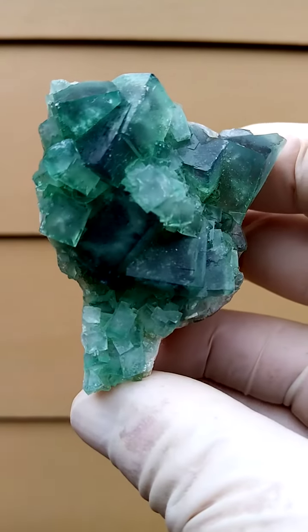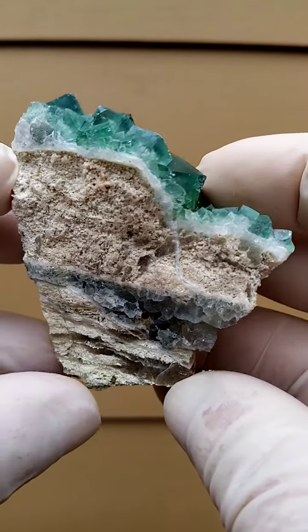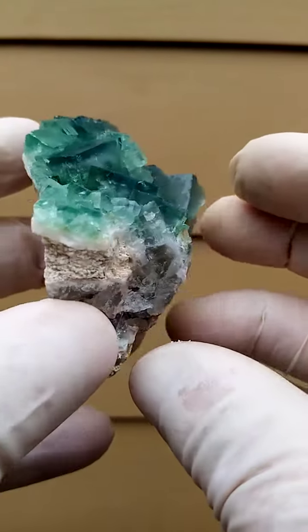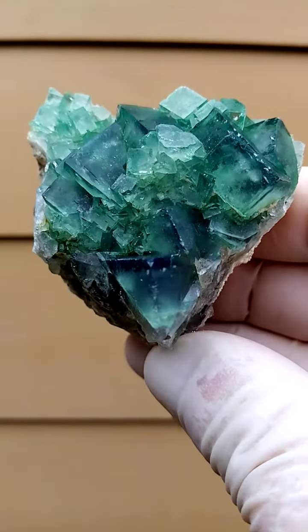Fluorite usually fluoresces. I imagine that these two would fluoresce. Matrix underneath very typical to that particular deposit. Nicely trimmed out specimen — pretty good quality.